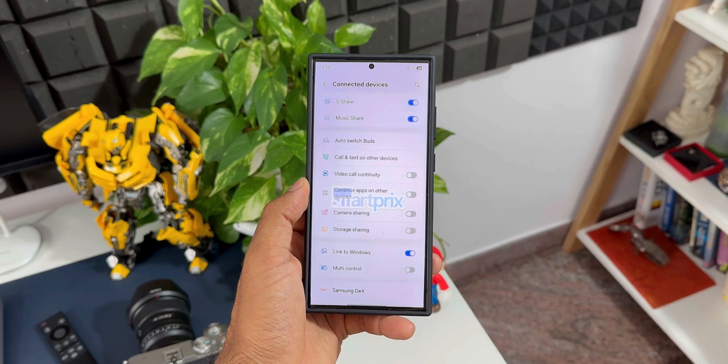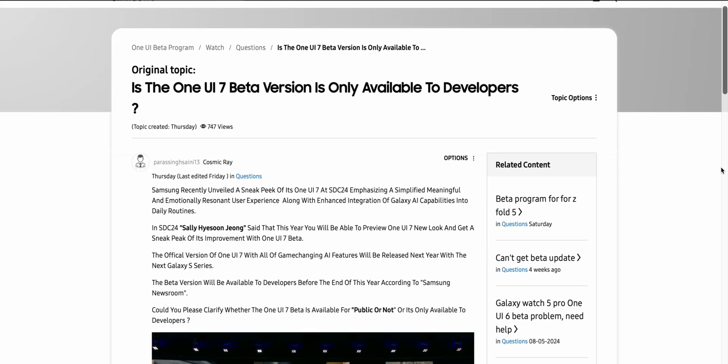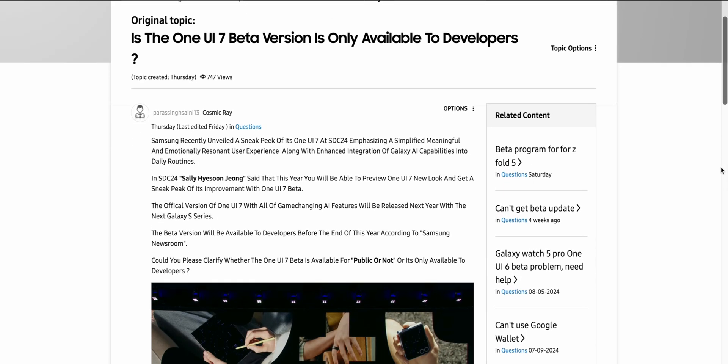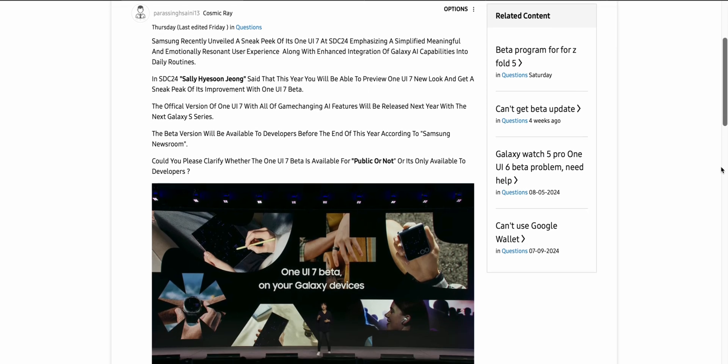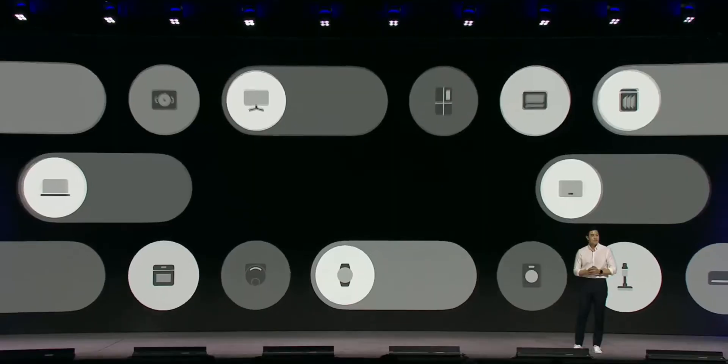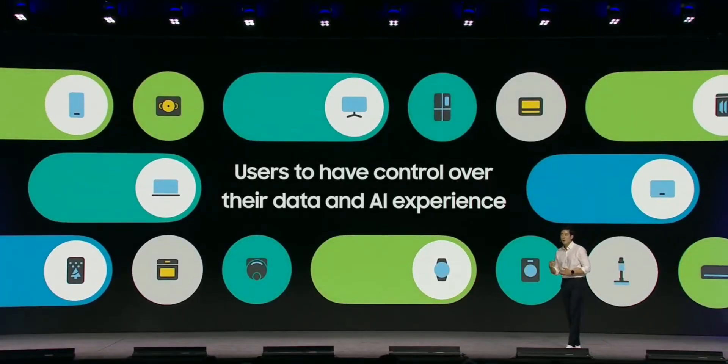Going through SAMMobile articles, I found one where SAMMobile confirmed that the One UI 7.0 beta program will be made available not only for the developers but also for public beta testers like you and me. On Samsung US community forums, a moderator has confirmed that we as the public are going to get to test the One UI 7.0 beta program.